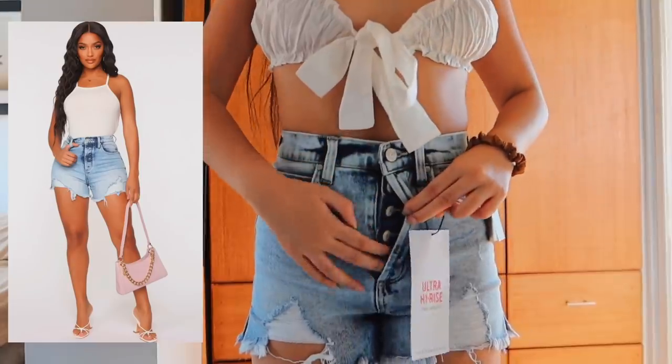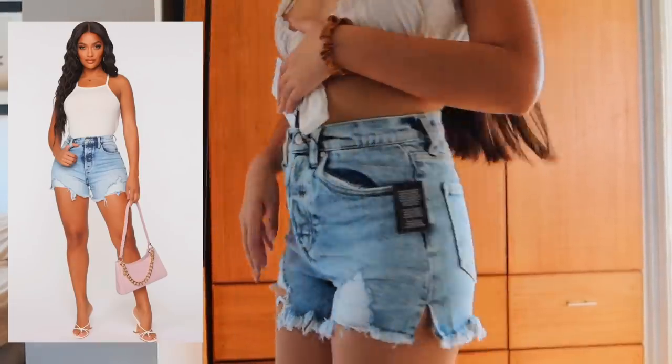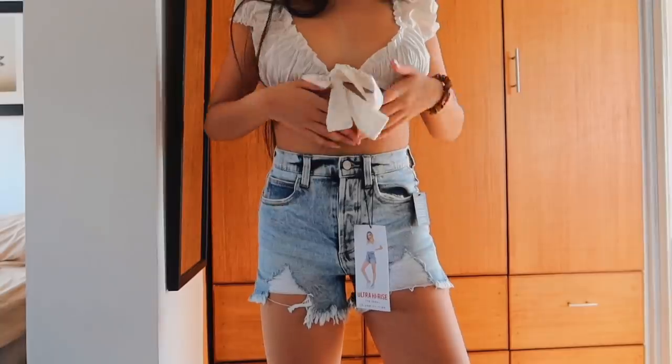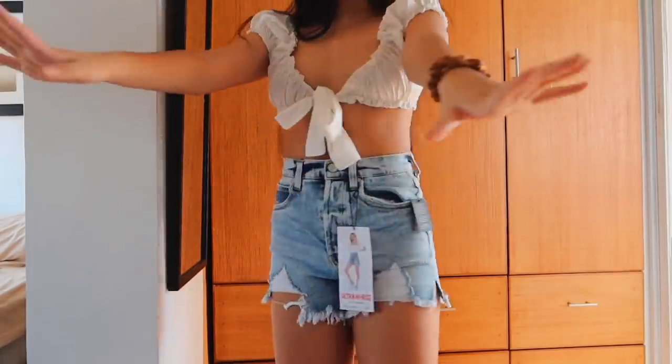This one has a button fly acid wash color. It has rips here, the ends are frayed, and they have cute little cuts. Again, these shorts aren't too short, so my mom's going to be happy. They're super high-waisted — they come way above my belly button. I think they are so cute and they fit perfectly.